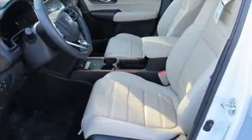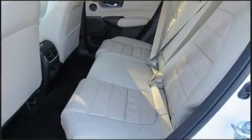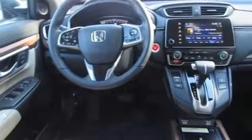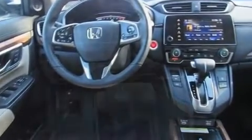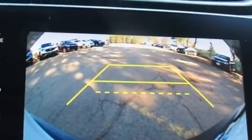It's equipped with tons of terrific amenities but it won't break your budget, like heated seats, leather upholstery, a power seat, front fog lights, lane departure warning, blind spot sensor, and cruise control.